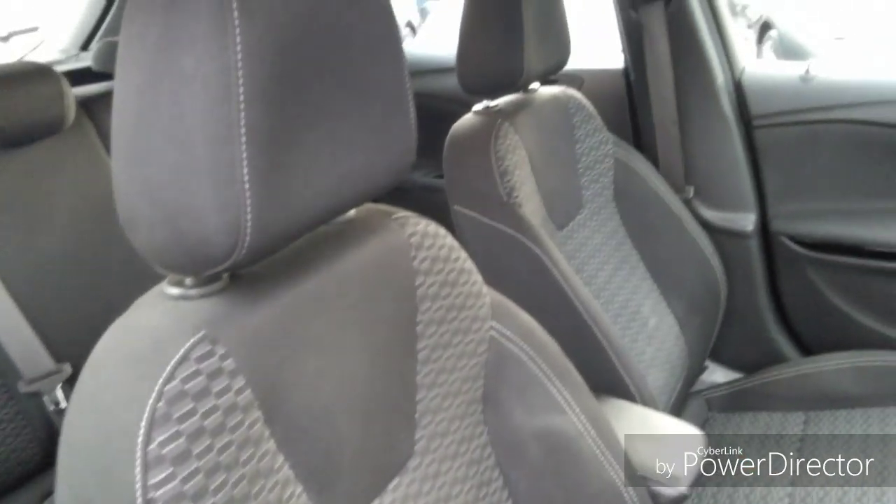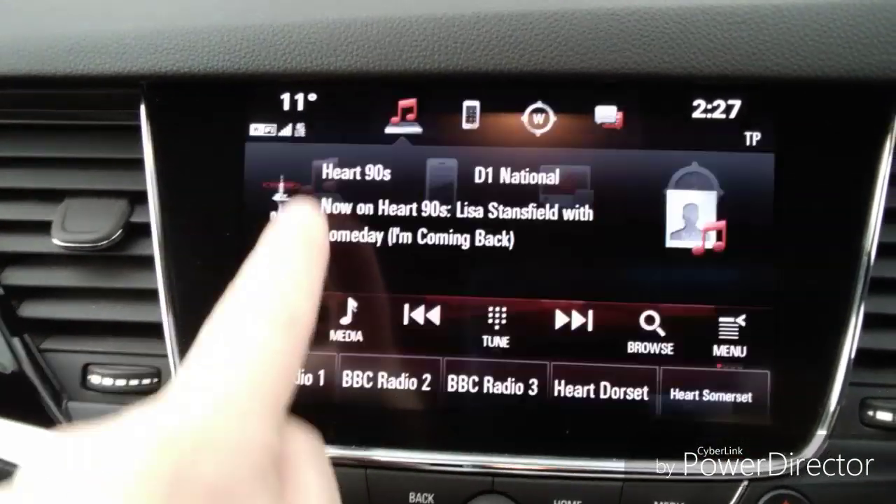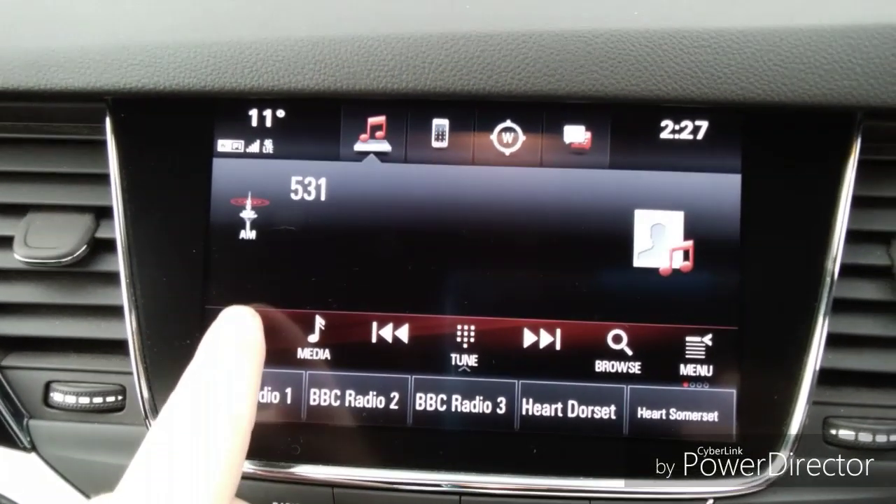Moving into the car, we have two adjustable headrests for both the driver and the passenger. You also have a built-in entertainment system with the features of DAB, FM and AM radio, along with USB and Bluetooth connectivity.